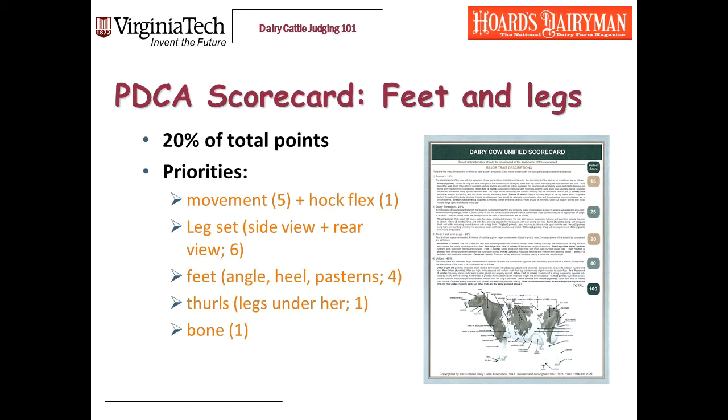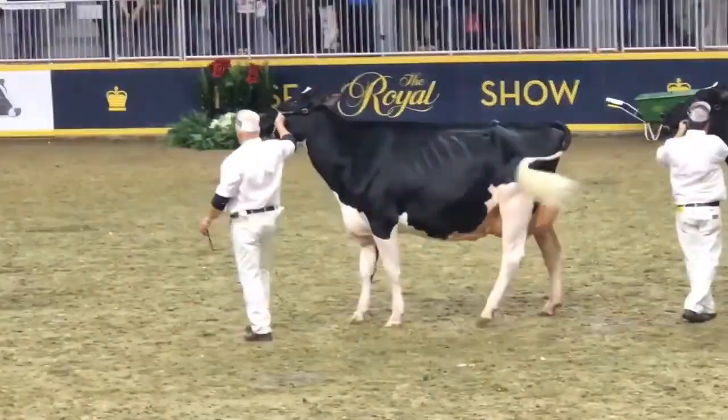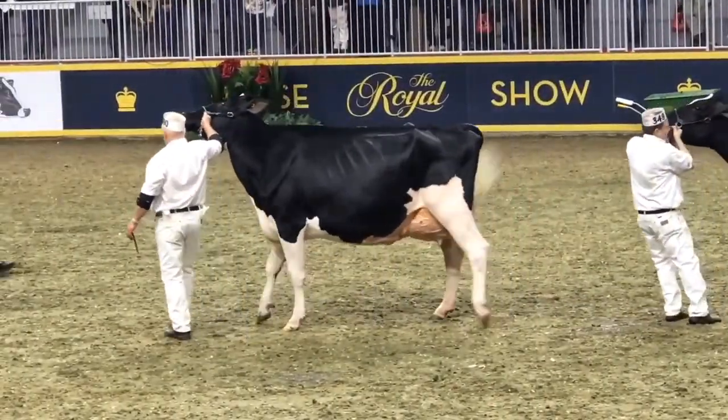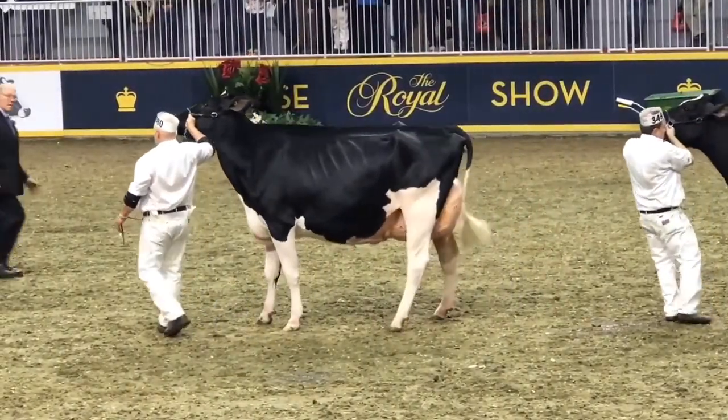Before we start, let me show you what it should look like. This is a beautiful Holstein cow at the Royal Winter Fair. Just watch the way she walks. Structurally, her legs are about perfect, and she walks just smoothly and beautifully. This is what we hope for.